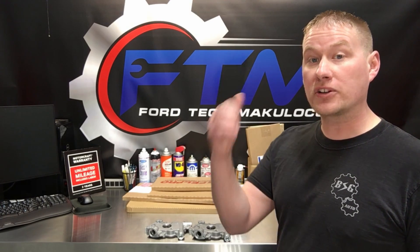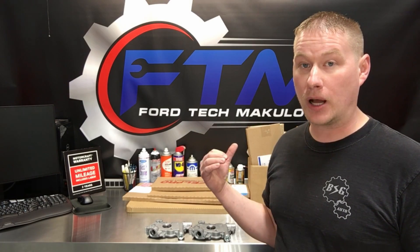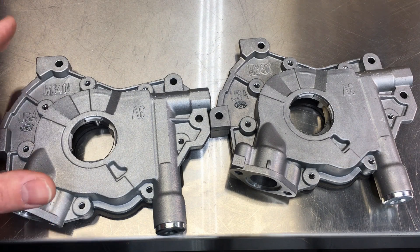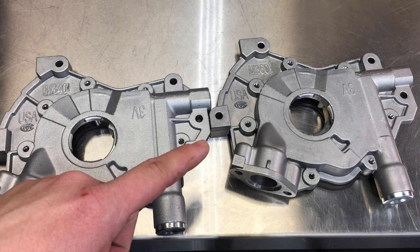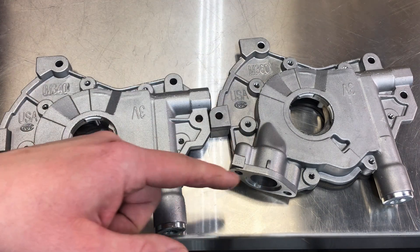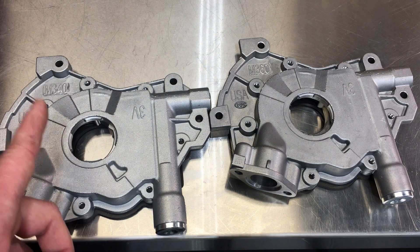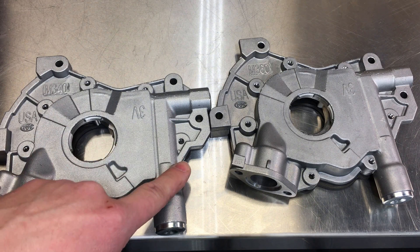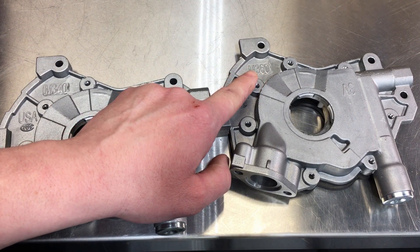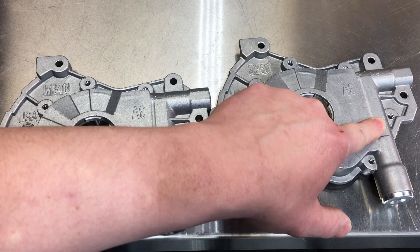Let's go over to the bench and I'll talk about the differences between the old pumps and the new high volume pumps. Here we have the M340 and the M360 that you guys are so used to hearing about. There's a lot of misinformation about these pumps out there — the M340 is a stock replacement oil pump with stock volume and stock pressure at 60 PSI, whereas the M360 is stock volume but high pressure with an 80 PSI relief spring.